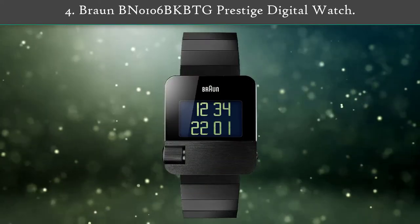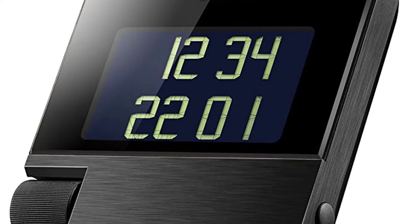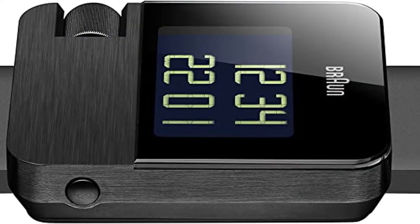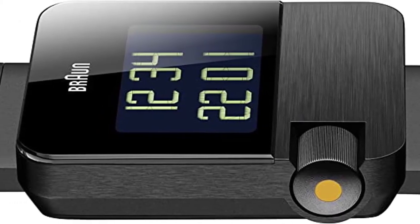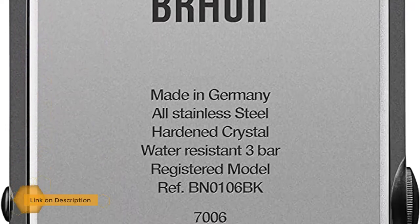Number four: Braun BN-0106 prestige digital watch. This remarkable watch looks like something James Bond might have worn in the 70s, with its stainless steel case, scroll wheel, and curious retro design. The watch offers a full calendar, countdown timer, alarm, and second time zone.